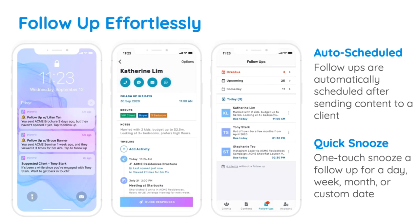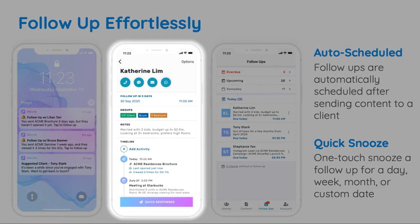Tap on this alert to view their full details, notes, and interaction timeline. From here, you can send an auto-personalized follow-up via the quick response feature, or easily snooze the follow-up for a day, week, or month later.